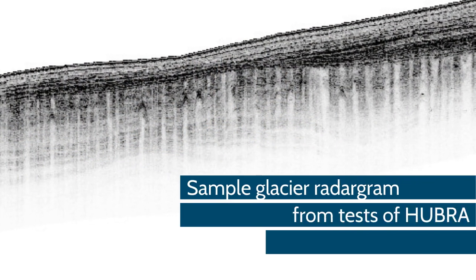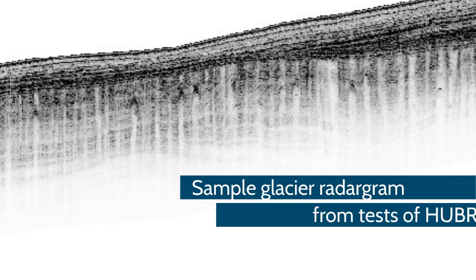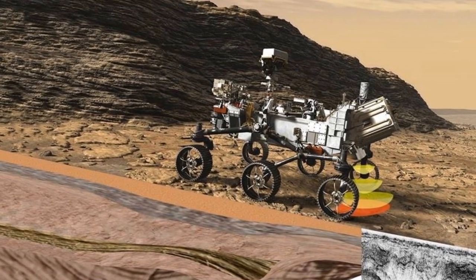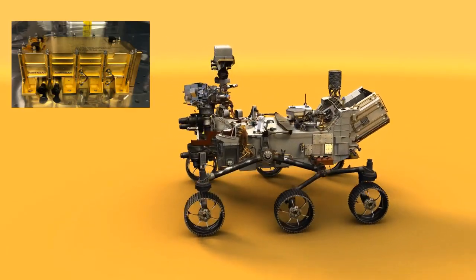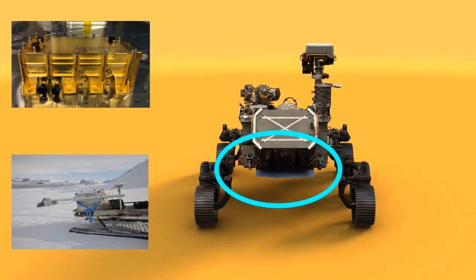Data will be used to create maps of underground layers of rock, sand, ice, clay, and water. This will allow scientists to determine how buried layers are related to rocks exposed on the surface. RIMFACS consists of an electronics box housed in the interior of the rover and an exterior antenna attached to the back of the rover.